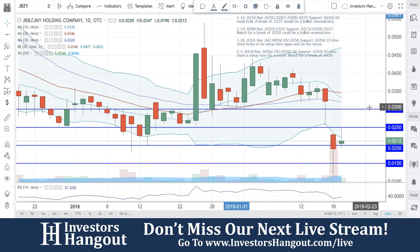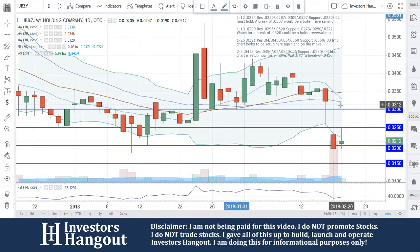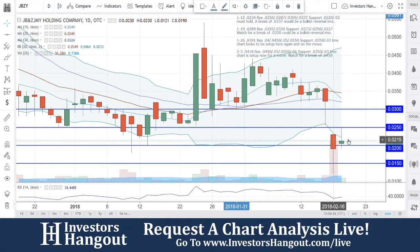Watching $0.015 as downside and $0.025 at the top, with $0.03 up there towards the upper resistance. The 10, 20, and 30-day simple moving averages are at $0.0330, $0.0346, and $0.0320. In order to get this chart back into bullish territory, you need to get above those.